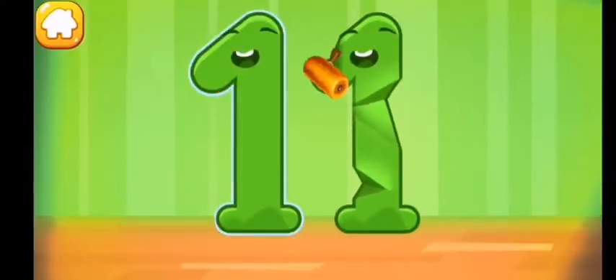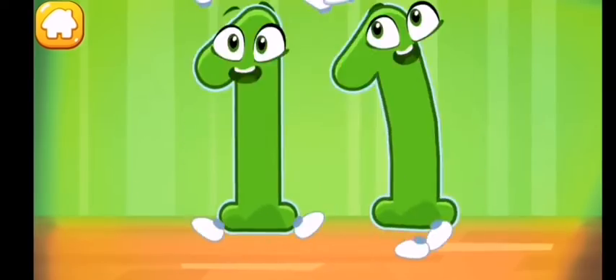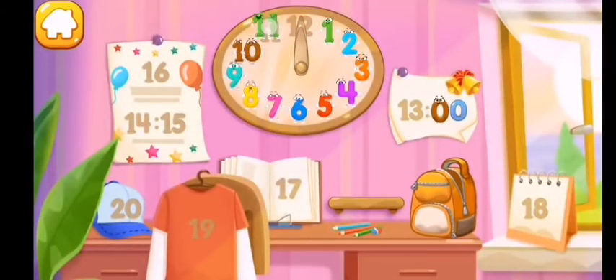Smooth out the number eleven. Put the number eleven in its place.